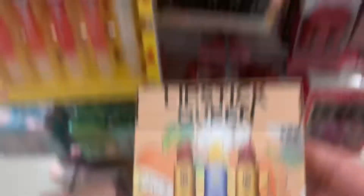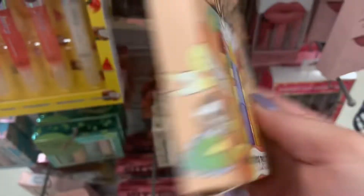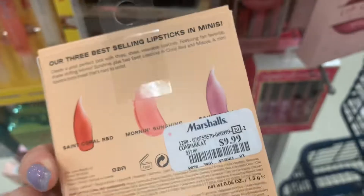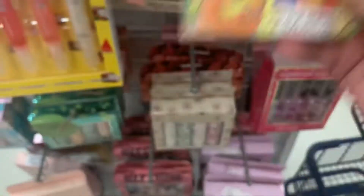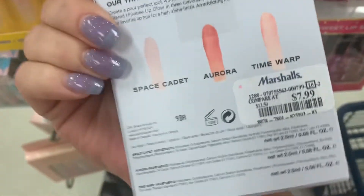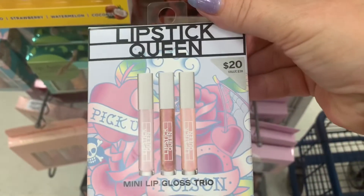Over in the lip section, we have a Lipstick Queen set — the Mini Lipstick Trio: Think Coral Red, Morning Sunshine, and one more I can't see, for $9.99. And then we have this Gloss Trio set from them with Space Cadet, Aurora, and Time Warp for $7.99. So cool.